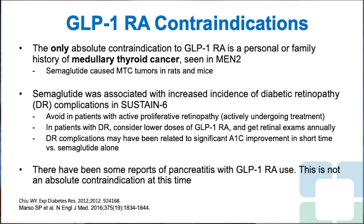Some GLP-1 receptor agonists like subcutaneous semaglutide appear to be associated with increased incidence of diabetic retinopathy complications such as vitreous hemorrhage, onset of blindness, and need for diabetic retinopathy treatment. For patients with pre-existing diabetic retinopathy, it would be reasonable to consider lower dose therapy and monitor with annual retinal exams. The SOUL study is underway with baseline diabetic retinopathy evaluations, which will help clarify whether complications are due to the medication or rapid A1C reduction.